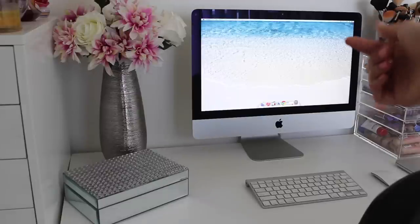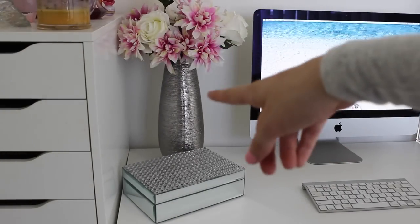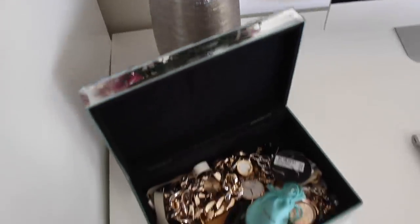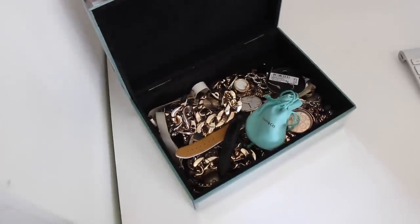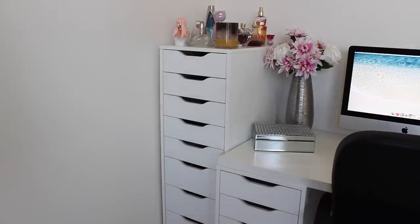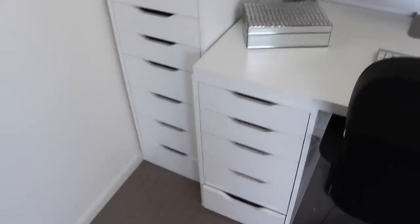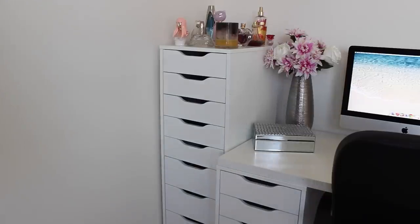I have my iMac right here — I hardly ever use it because it's really slow from editing so many videos on it. I just use my MacBook Pro, which is down there. I have my vase from Kmart with flowers from Sam's Warehouse, and my little jewelry box from Spotlight. These drawers are from Ikea — I have the nine-set of Alex drawers and the six-set, plus the desk and chair that go across, all from Ikea as well.